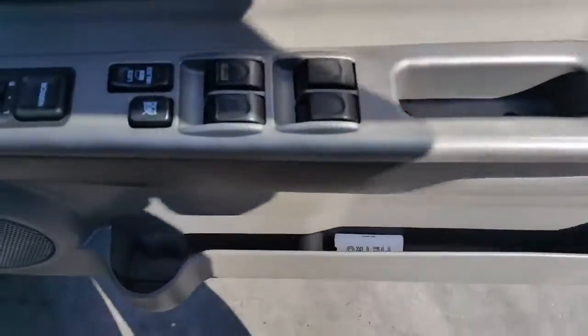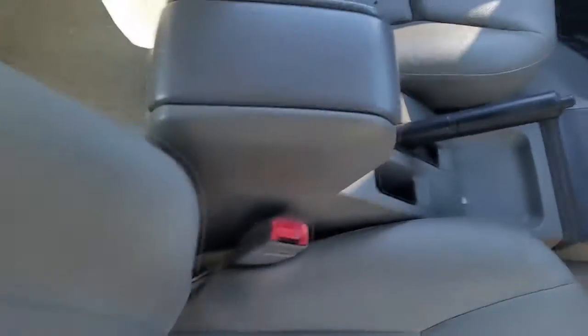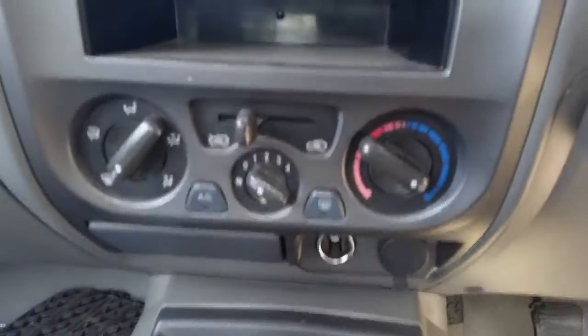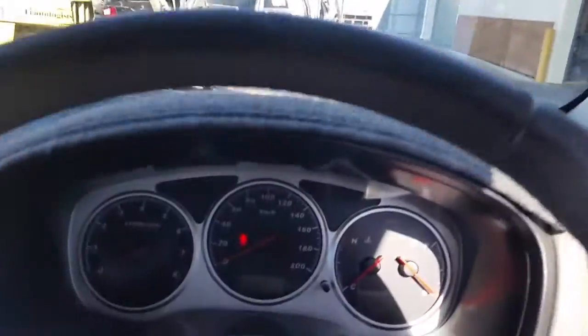We have the driver side door trim and power window master switch. This vehicle is fitted with grey vinyl interior and a grey centre console. Manual type, five speed manual gear shifter, heater controls, single stack CD player with MP3 and WMA. Interior mirror, courtesy lamp, left sun visor, right sun visor and the instrument cluster.